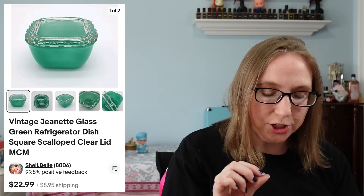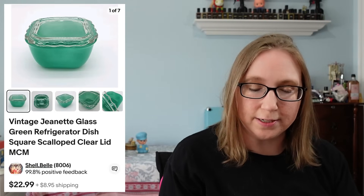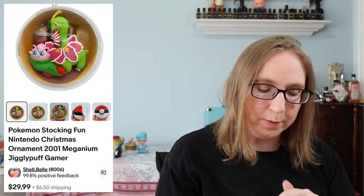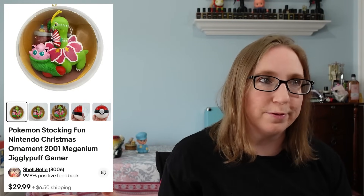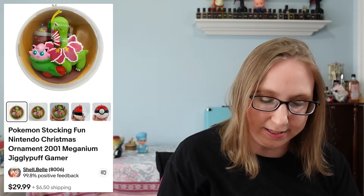I sold a Jeanette glass refrigerator dish for $22.99. The next item was a Pokemon Christmas ornament. It did take a while to sell, but it came from a fill-a-bag rummage sale. So in the grand scheme I paid maybe a quarter for it and it sold for $29.99.